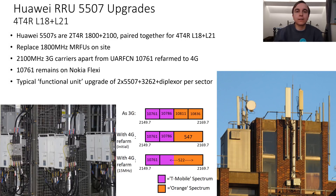So what kind of upgrades have EE been doing? By far the biggest is the Huawei RRU 5507 upgrade. These Huawei remote radios are dual-band 1800 and 2100MHz simultaneously, and each of the 5507 remote radios is 4T4R. What EE do is pair up two of them on each sector to then have 4T4R 1800MHz and 2100MHz 4G. The remote radios completely replace the older 2T2R MRFU radios that would usually be located in the cabin of the site.